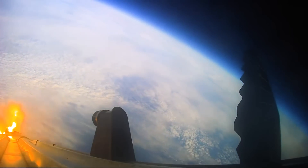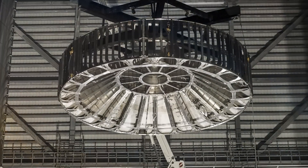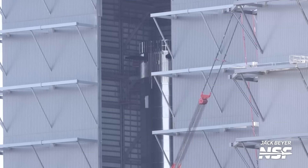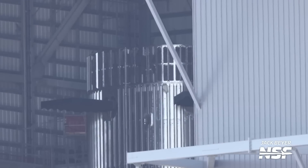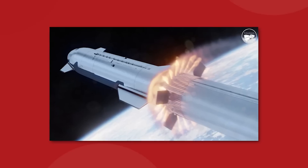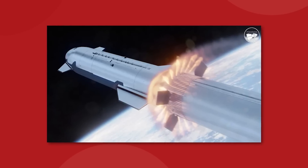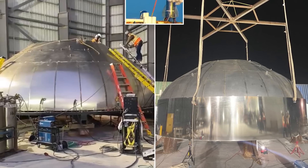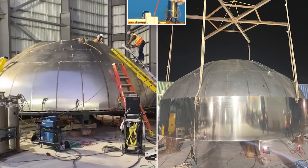In order to accommodate this, SpaceX has added one additional ring section to the top of the Super Heavy booster. This new ring is perforated with vent holes that will allow the rocket exhaust to be safely released during the hot stage event, and the top dome of the booster's fuel tank has been reinforced to withstand the thrust and heat from those upper stage Raptor engines.